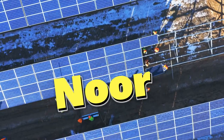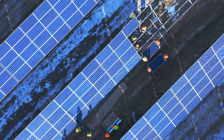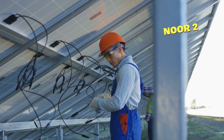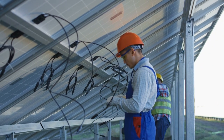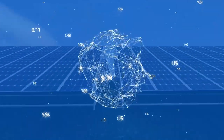Aptly named Noor — Arabic for light — this solar complex illuminates Morocco's path toward renewable energy, supplying nearly half of the nation's power needs. The trinity of Noor I, Noor II, and Noor III facilities combined can power over a million homes while annually sparing 760,000 tons of carbon emissions.